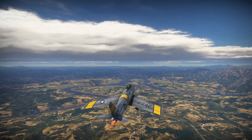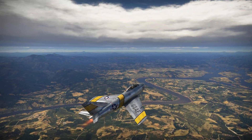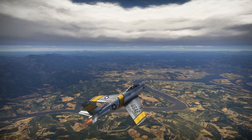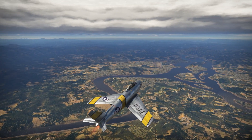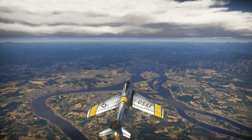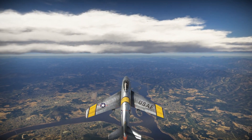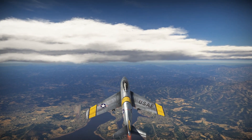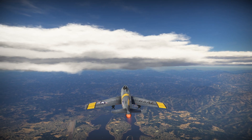The F-86A was the first production variant of the XP-86. The big difference was the addition of the General Electric J-47 GE-1 Axial Flow turbojet that replaced the Allison J-35 turbojet. This new power plant was rated at 5,200 pounds of static thrust, compared to 4,000 pounds with the J-35. The new top speed with this engine was 670 miles an hour, bringing the F-86 into the transonic realm.